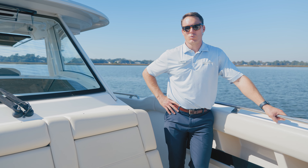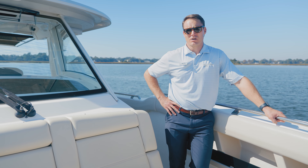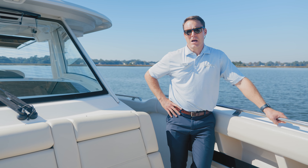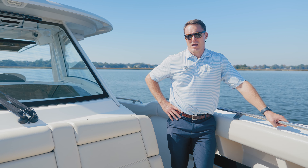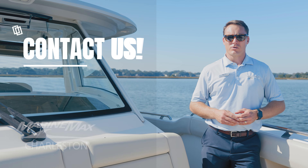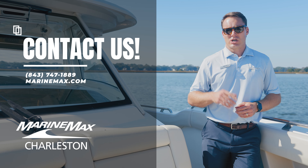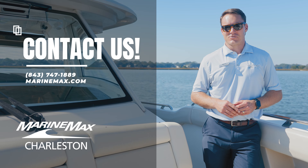That's a walkthrough of this 2018 Boston Whaler 350 Realm. This single owner boat has 530 hours on it and has been meticulously maintained at the owner's residence. It's also a gorgeous platinum painted hull color. If you have any questions about this listing or any of our others, give us a call at 843-747-1889 and always check us out online at marinemax.com. Thanks for watching.